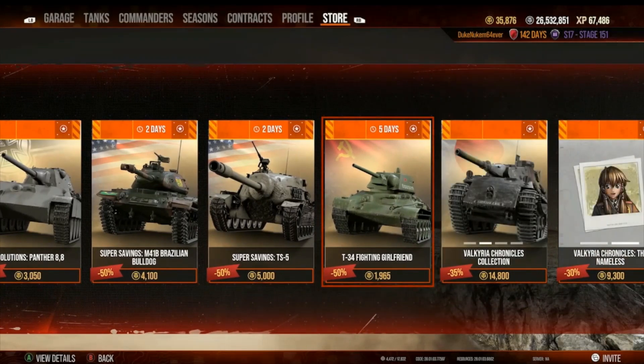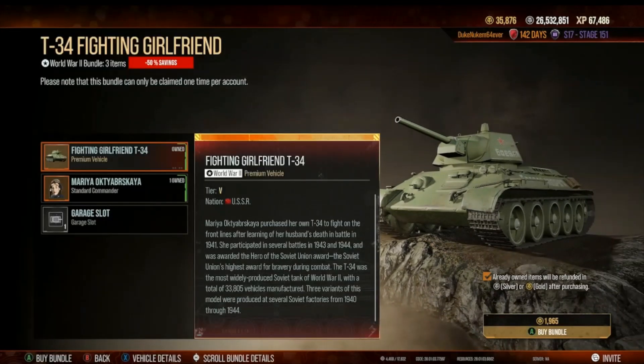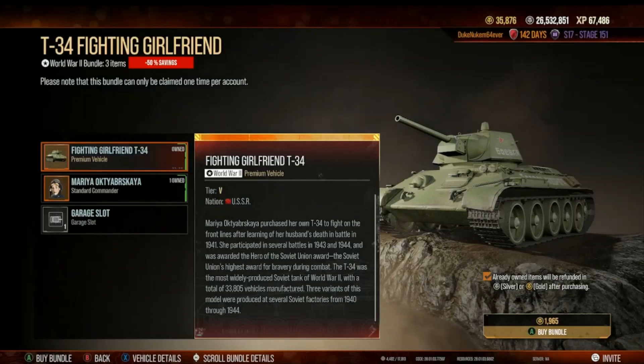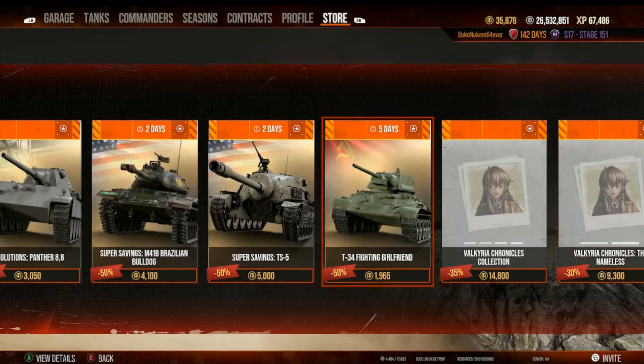Fighting Girlfriend — I have this tank. It's for International Women's Day. The story is awesome: Maria bought her own T-34 and fought as a tank commander defending Russia after her husband was killed — she's literally the embodiment of the Fighting Girlfriend. Very good T-34 with great cosmetics. A really great bargain for less than 2,000 gold — this is the kind of bargain you should be looking for if you need a tier 5 medium tank.